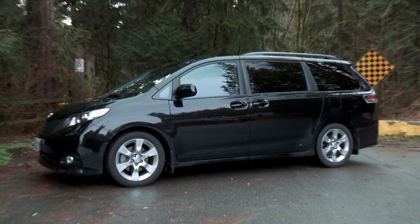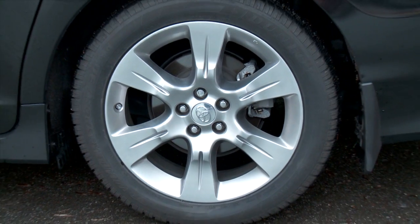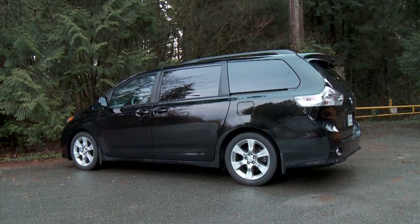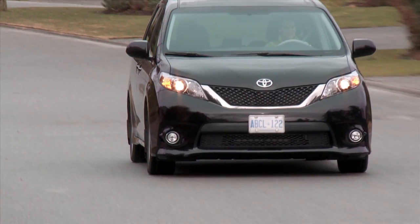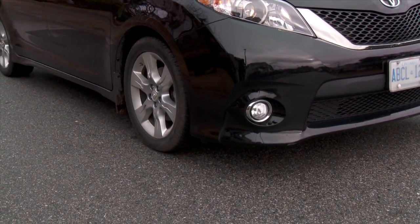Toyota has taken the nicely updated exterior styling and added 19-inch rims, sport-tuned suspension, smoked head and tail lamps, sport front bumper, rear bumper, side skirts, and a sport edition gauge cluster. The Sienna V6 model starts at just under $29,000 and tops out at just over $49,000. The sport model starts at $36,600.